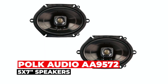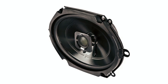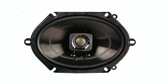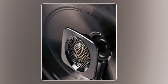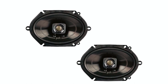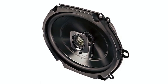At number 4, we have the Polk Audio DB572 5-by-7-inch speakers. With a polypropylene and ultramarine certified design, the Polk Audio DB572 provides an elevated sound system with its built-in crossover and 3/4-inch tweeter. It has a peak power output of 300 watts and a frequency response range of 40 Hz to 22 kHz. The popular DB series from Polk Audio debuted in 2006 and has since become one of the best-selling marine and car audio speakers on the market. Note that the grills are not included and need to be purchased separately.